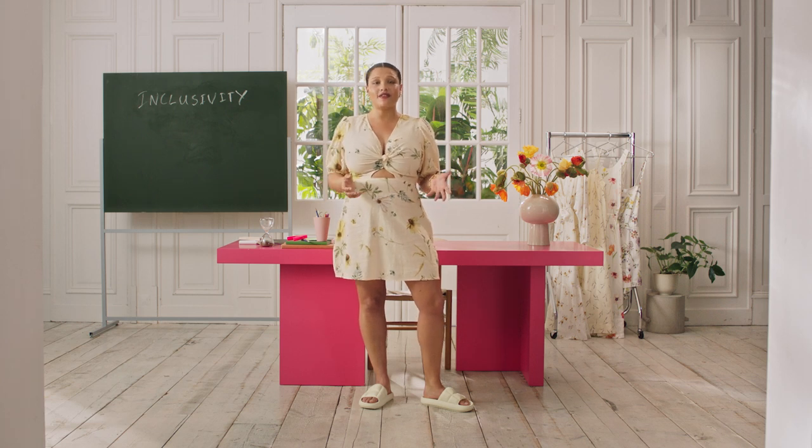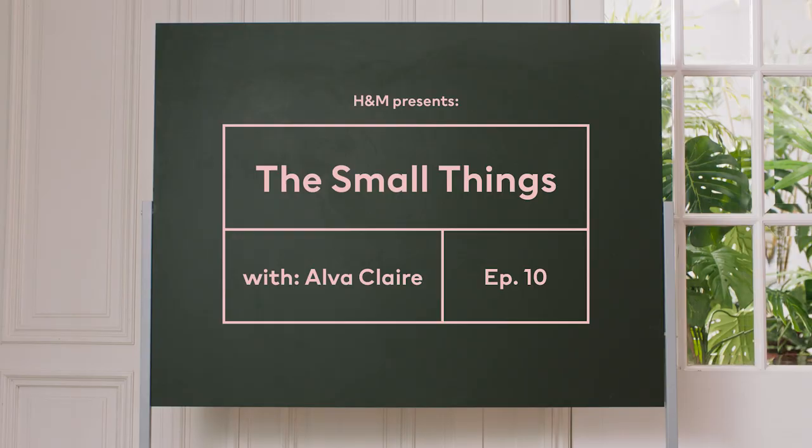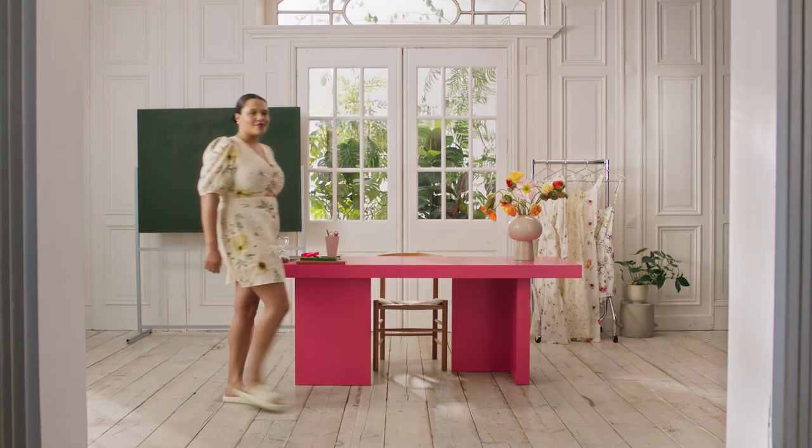Let's look at the recent collection that successfully joins affordability, size availability and innovative design together. Hi, I'm Alva Clare and this is A Small Things, a space created by H&M to help you and I get technical on the things in fashion that really matter.